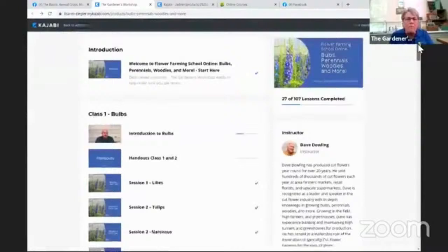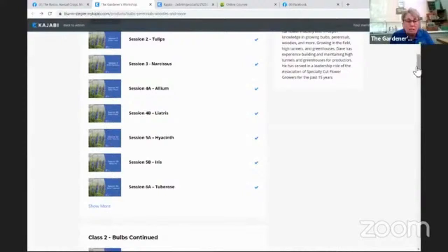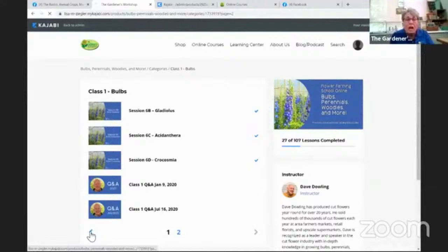So this is class one, and the first two classes are on bulbs. Class one is like week one, and all of these individual items are all the different sessions in that week. Where it says 'see more,' that means there are even more sessions past that, and you have to go to the second page. Each one of these — you can see there are two previous class Q&As here. So let's say this is week one.